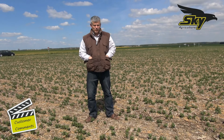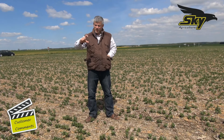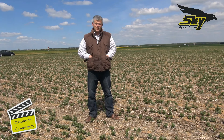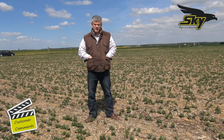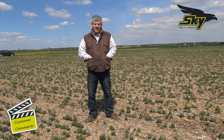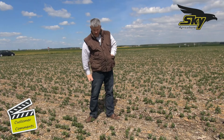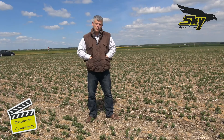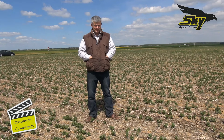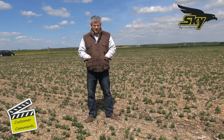Here we are on beans seeded on a previous wheat. There was a high quantity of straw — it was variety Bermude, it was lodged. I had to combine real close to the ground, so there was really a very high volume of straw. I seeded the cover crop straight in right after harvest. It was a mix of oats, veg, phacelia, and structural radishes. In December, the cover was two feet high — approximately five tons of dry matter. I rolled it with a FAKA, a blade roller, to kill it.